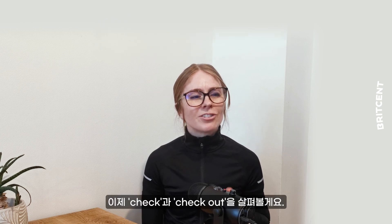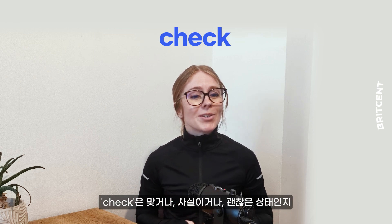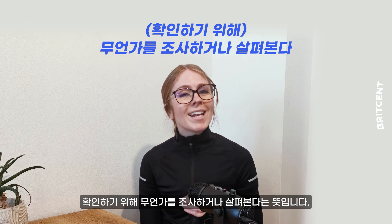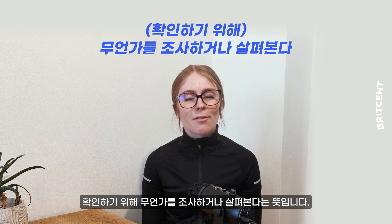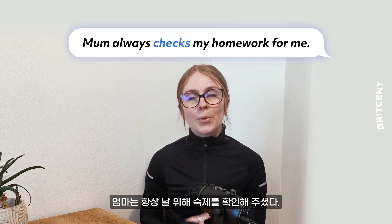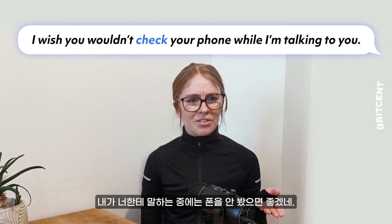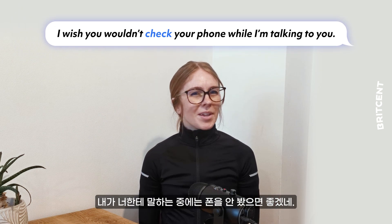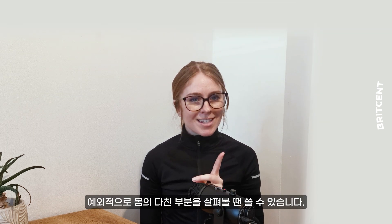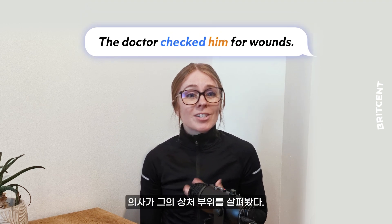Now let's think about 'check' and 'check out'. 'Check' can mean to examine or look at something to make sure it's correct, true, or in acceptable condition. For example, we need to get the car checked at the weekend, or mum always checks my homework for me, or I wish you wouldn't check your phone while I'm talking to you. Notice something? We don't check people — the exception is when we're examining somebody's body for damage, for example, the doctor checked him for wounds.